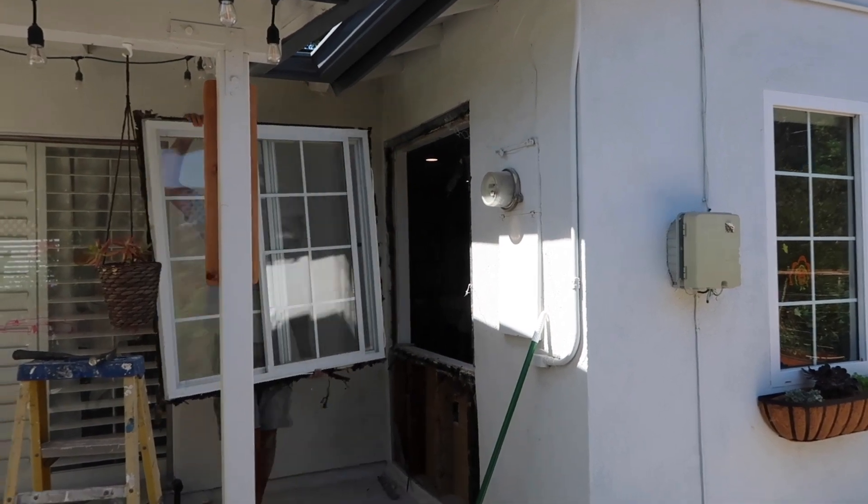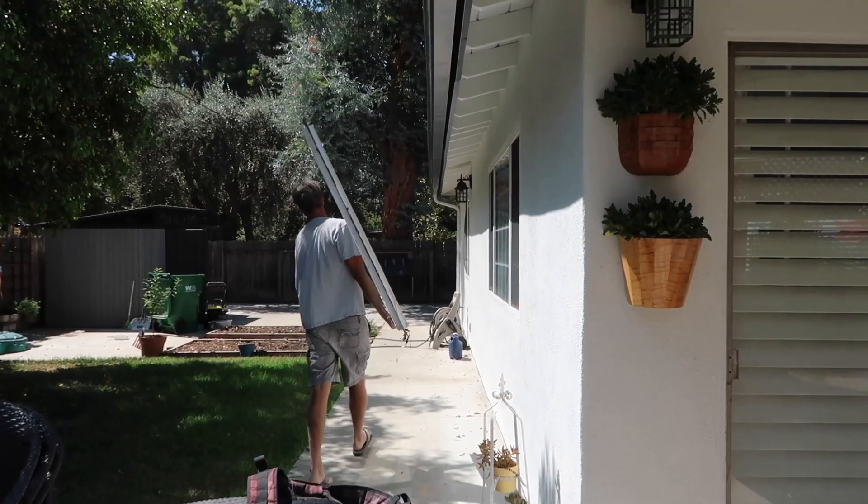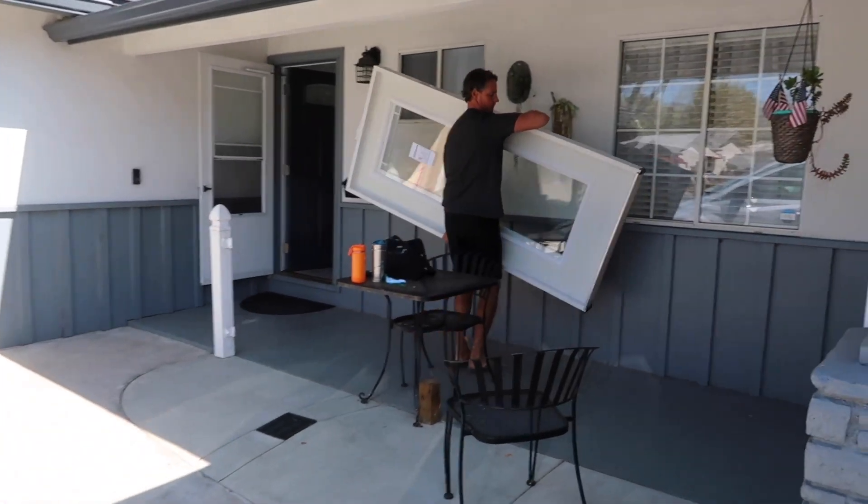Grant luckily knows how to do this, so we found a door that has a large window in it so we did not lose any light in this room.